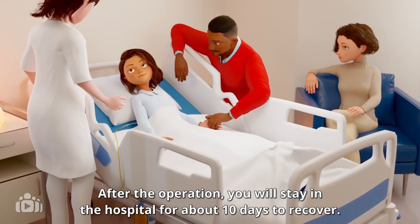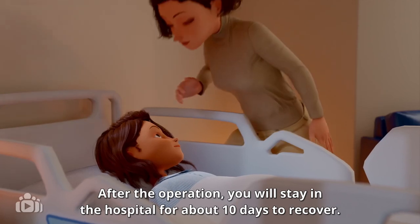After the operation, you will stay in the hospital for about 10 days to recover.